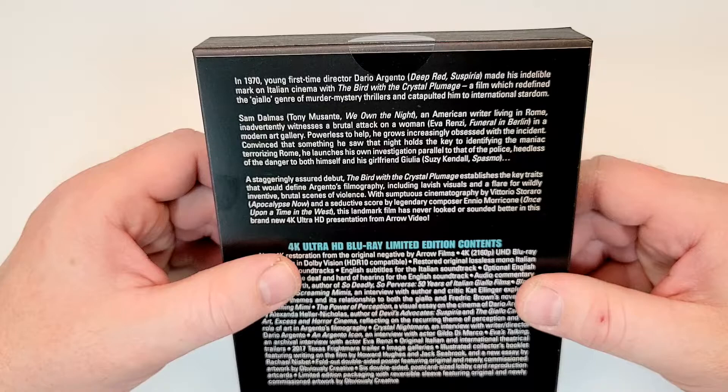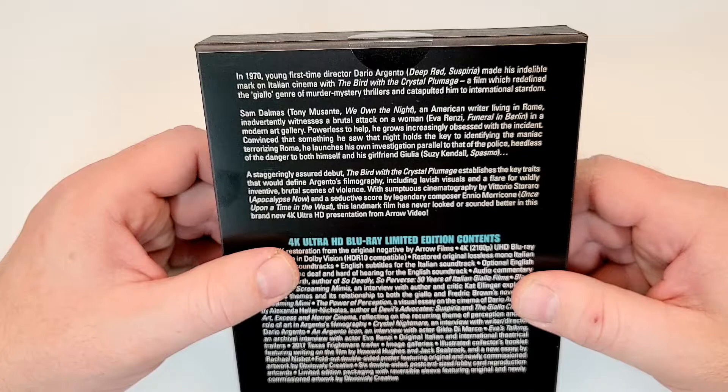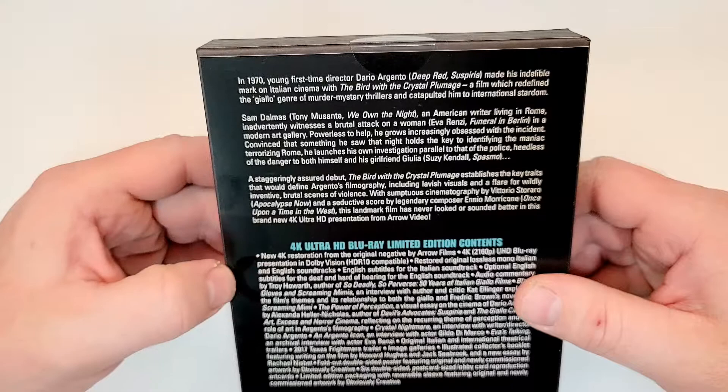Powerless to help, he grows increasingly obsessed with the incident, convinced that something he saw that night holds the key to identifying the maniac terrorizing Rome. He launches his own investigation parallel to that of the police, heedless of the danger to both himself and his girlfriend.